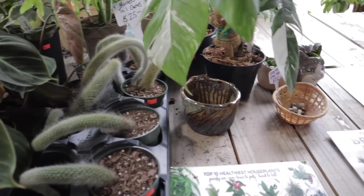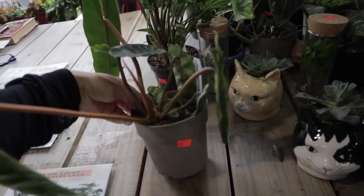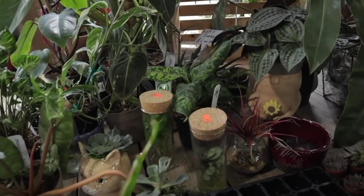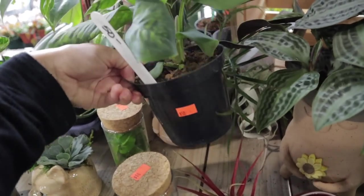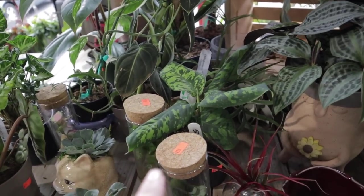They have the cute little Monkey Tail Cactus here at $25. They have BTA at $75. Is this an Aglaonema Pictum Tricolor at $50? This might be the Homalomena one that looks like the Pictum Tricolor.